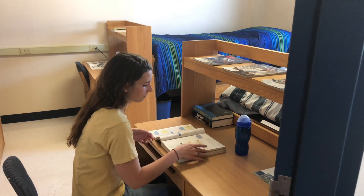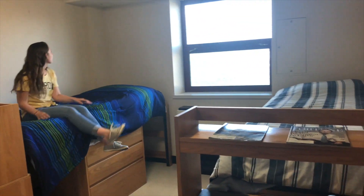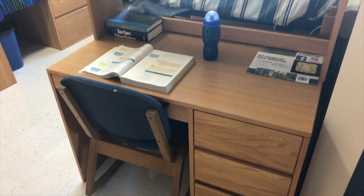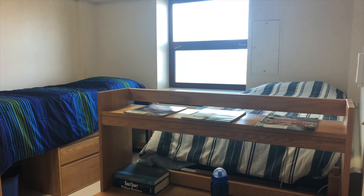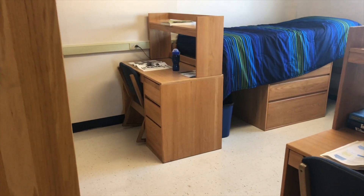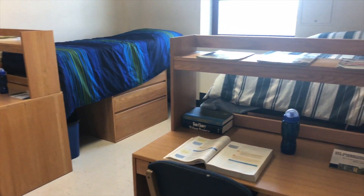Each bedroom also comes with a wastebasket and a recycle bin. The rooms are also all temperature controlled, meaning that you and your roommate get to choose the air temperature of your room. The setup of Spanton rooms is very similar to rooms you'd see in Richie, Sisler, and Bulger. I recommend coordinating with your roommates to bring important things like a mini fridge, microwave, TV, or a Keurig. Just be sure not to bring anything that has a hot plate or open coil.